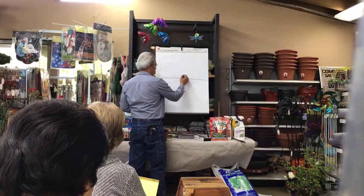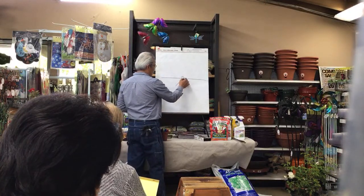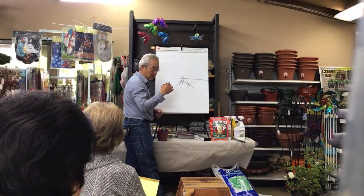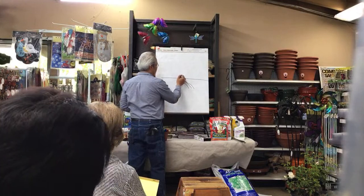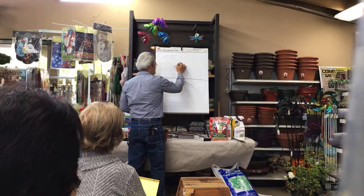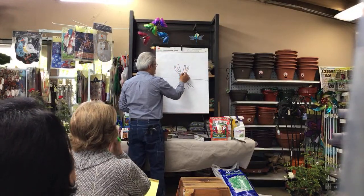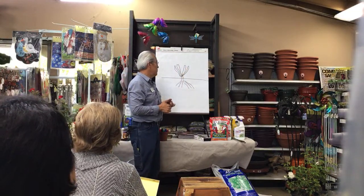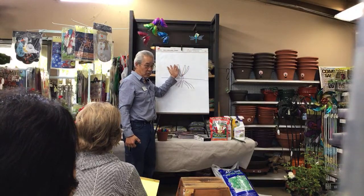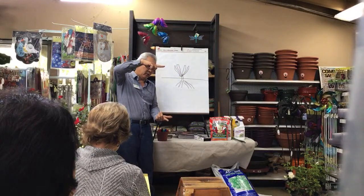The classic bare root rose has a straight stem that's the rootstock, and then it's got the roots. Most of them are grafted — we're growing more and more own-root roses, but most are grafted. There are stems coming up like this off one side of that normally.